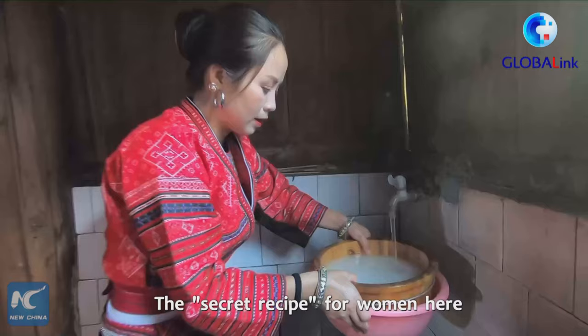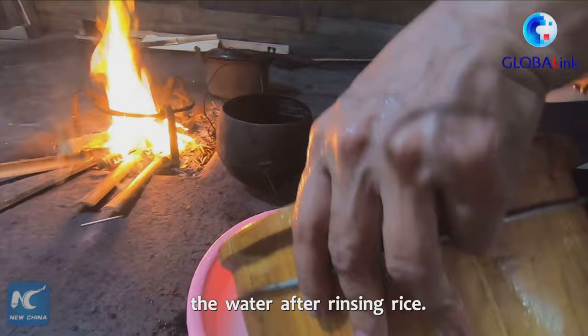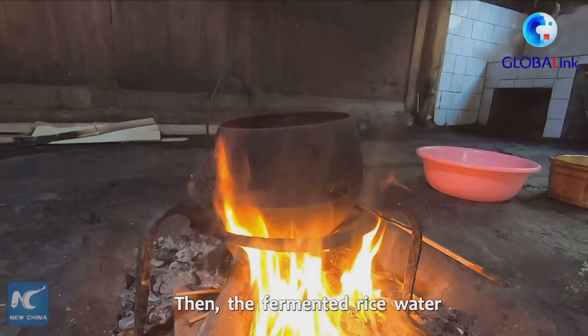The secret recipe for women here to maintain their long hair shiny is to wash their hair with fermented rice water — the water after rinsing rice. They store the rice water in a pot and put it on the fireplace. After the water is boiled, they store it for a week to ferment. Then, the fermented rice water becomes their unique shampoo.